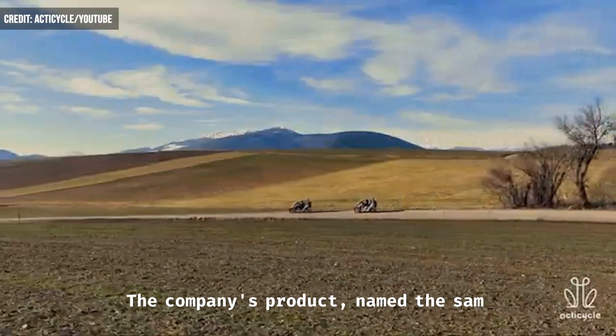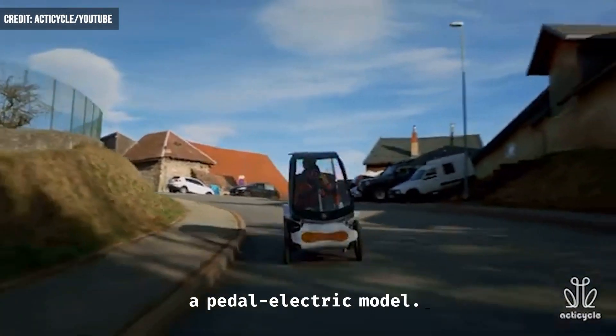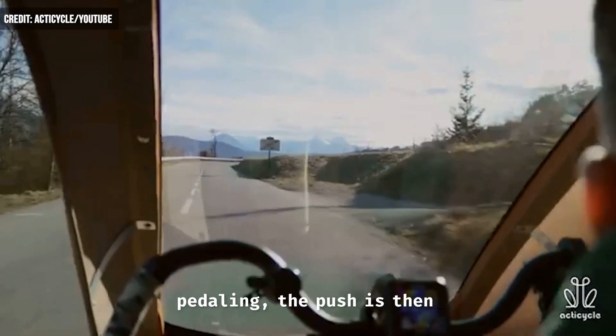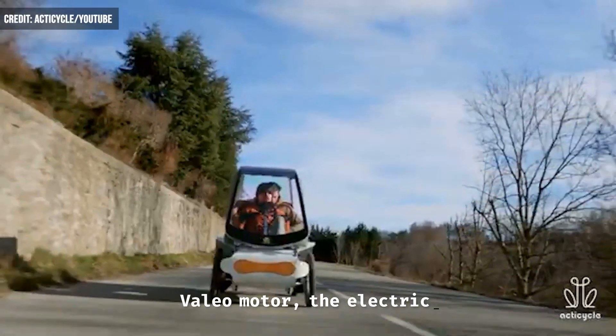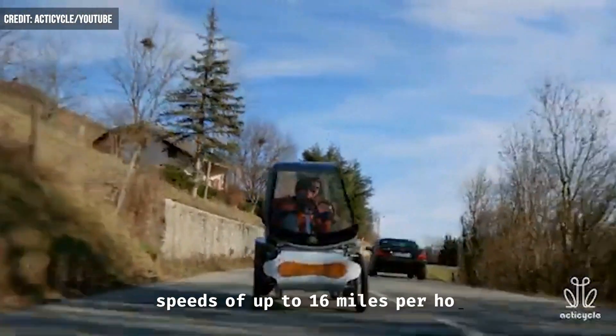The company's product, named the same as the company itself, is really a pedal-electric model. Utilizing the power of the driver pedaling, the push is then augmented through an electric motor. With the help of a 250-watt Vallejo motor, the electric-assisted base model can reach speeds of up to 16 miles per hour.